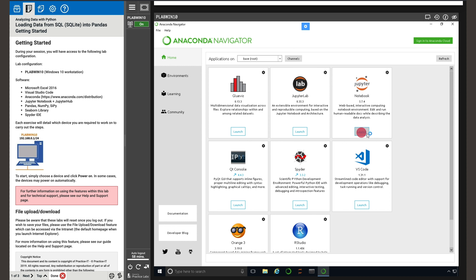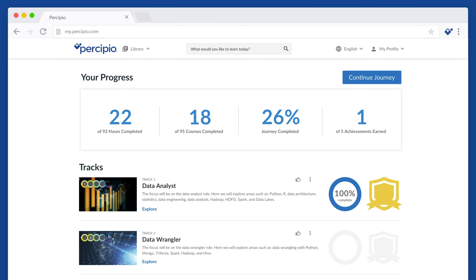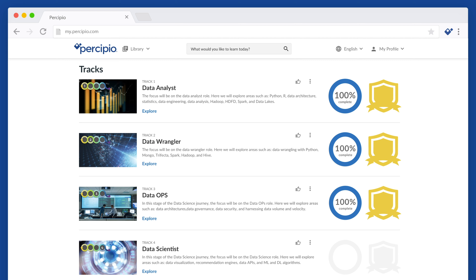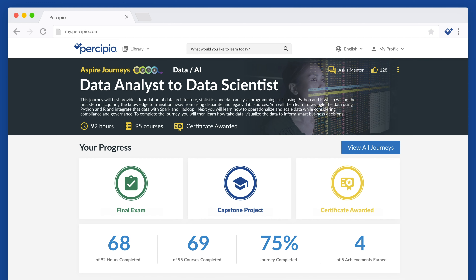Practice labs allow learners to prepare in a safe environment and put new capabilities into practice. As they progress through the journey, they mark milestones, share their progress, track achievements, and validate their knowledge with a capstone project.